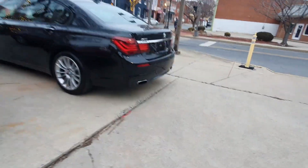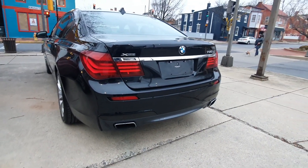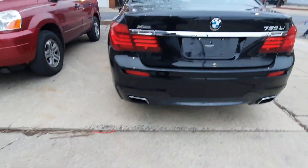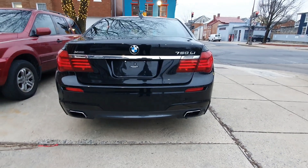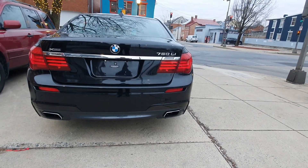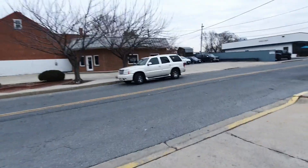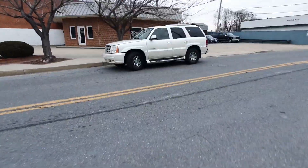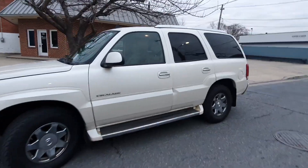I'm just going to take a picture of the back end here. And that's it, guys. Today we're in the Escalade — one key out.